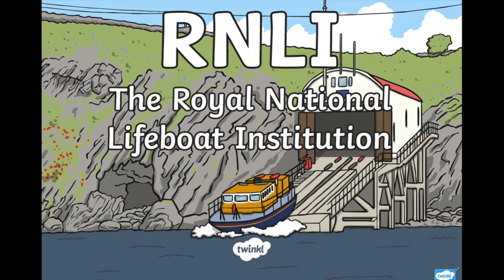And it's a lifeboat. RNLI stands for the Royal National Lifeboat Institution. That's a big name, but you can just call them the lifeboats. Or if you want, you can call them the RNLI too.